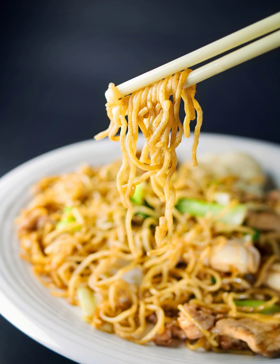Yakisoba is a Japanese noodle stir-fry dish. Although soba means buckwheat, yakisoba noodles are actually made from wheat flour, and are typically flavored with a condiment similar to oyster sauce. The dish first appeared in food stalls in Japan during the early 20th century.